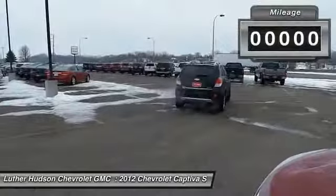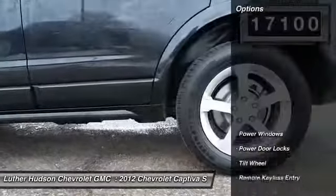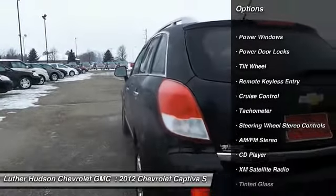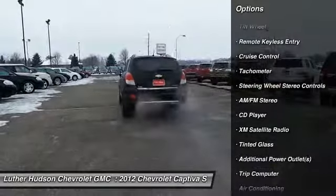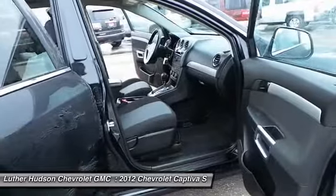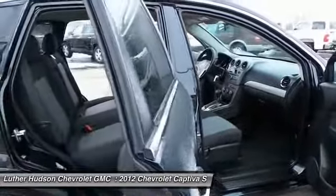This vehicle has less than 20,000 miles. Here are some of this vehicle's great options: anti-lock braking system, traction control, XM satellite radio, power steering, front air conditioning, cruise control, aluminum wheels, rear defrost, automatic climate control, AM-FM stereo radio.